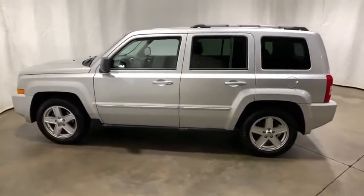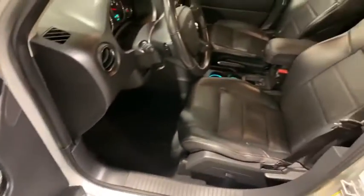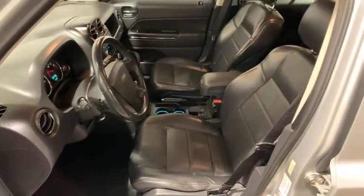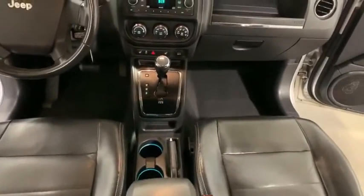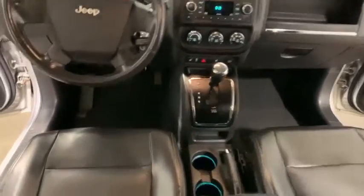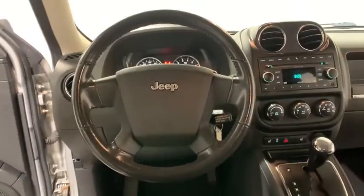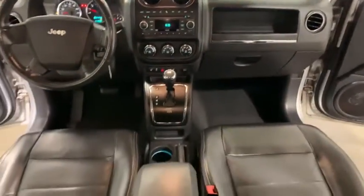Here are some of this vehicle's great options: traction control, leather-wrapped steering wheel, dual airbags, alloy wheels, power steering, four-wheel disc brakes, center armrest, electronic stability control, CD player, compass, power windows, fog lights, trip computer, heated front seats, rear window defroster, tachometer, remote keyless entry, panic alarm, and Sirius satellite radio.